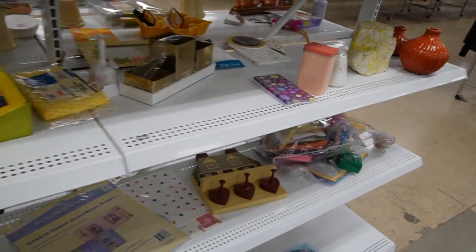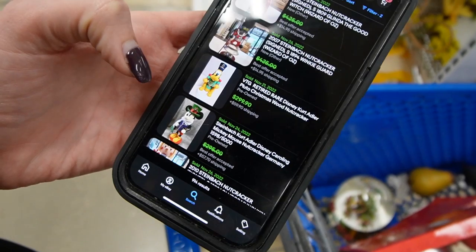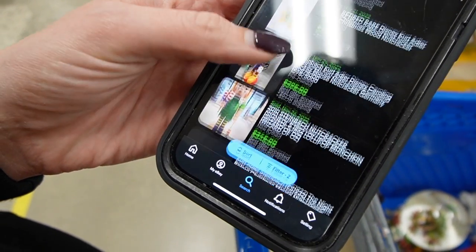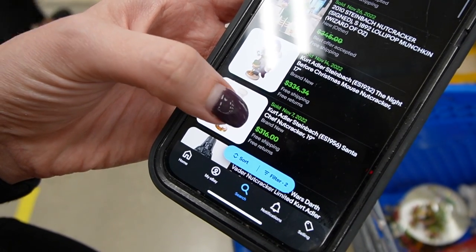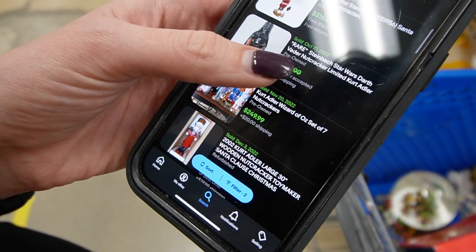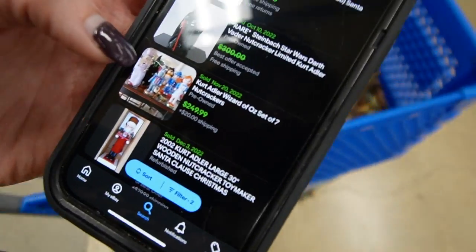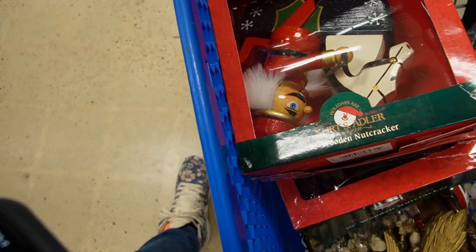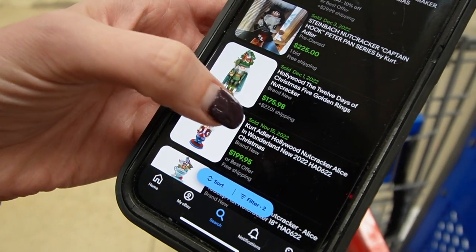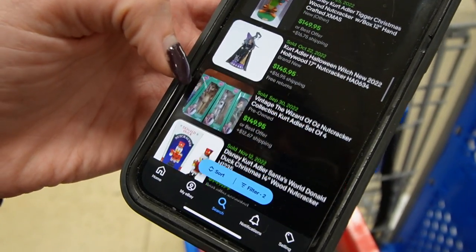I'm gonna take you guys over here and we're gonna look up Kurt Adler. So apparently some Kurt Adler — specifically Disney — is worthwhile. Nightmare Before Christmas, mouse — that's Steinbach. Wait, Kurt Adler Steinbach? Is it Steinbach or is it Kurt Adler, or are they one and the same? I don't know.